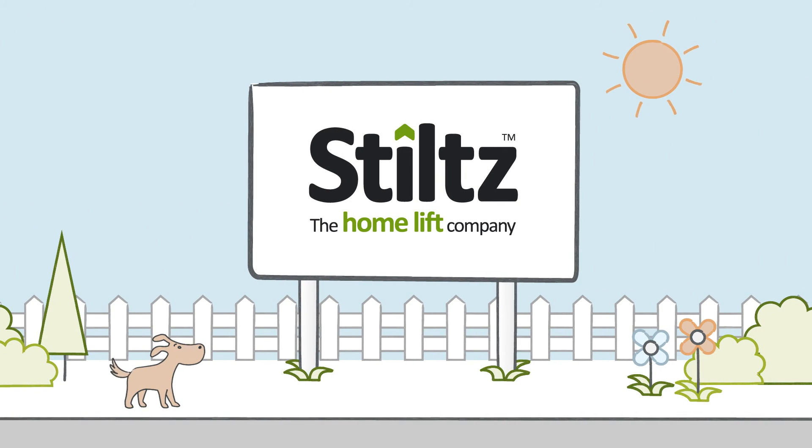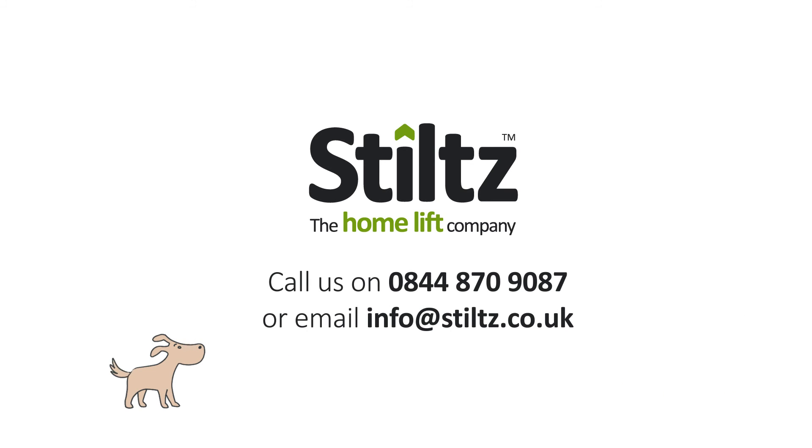Why build or move when there's no need to? Enjoy the style and luxury of a Stilts Home Lift. Contact us for more information or to find your local authorised Stilts dealer.